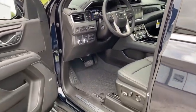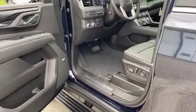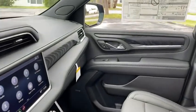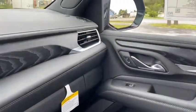Power windows, heated front driver and passenger seats, fog lights, compass, security system, trip computer, rear window defroster, and heated steering wheel.